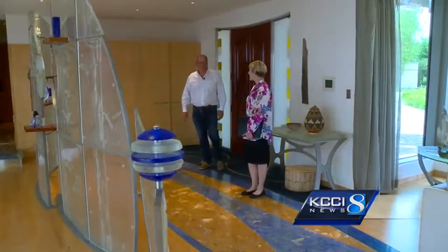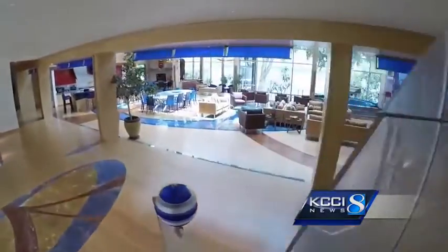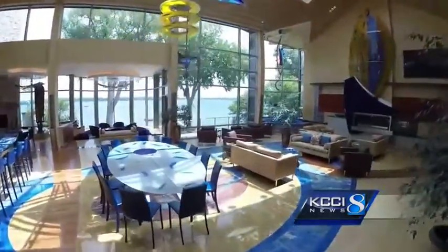Welcome to Peace Harbor. Wow — it takes a moment to even begin taking it all in. At about 25,000 square feet, there's a lot to take in.